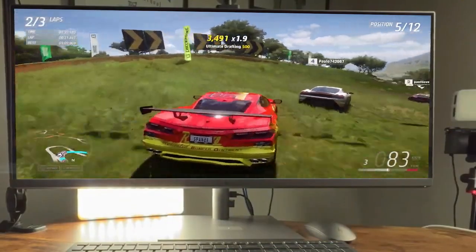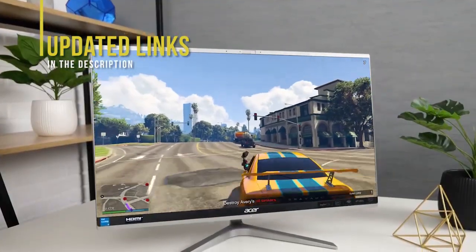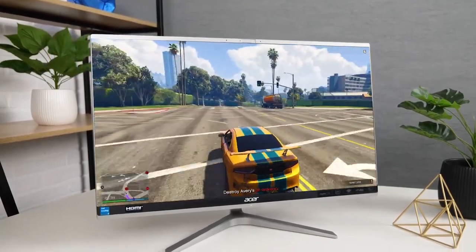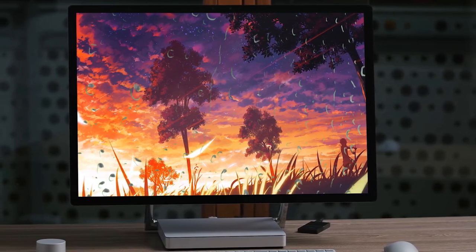If you're interested in updated pricing on any of the items mentioned in this video, be sure to check out the links below. Prices update on these products almost daily with sales and general price drops, so check the description for the most updated information. If you find this video helpful, please help out the channel by giving it a like and subscribing.